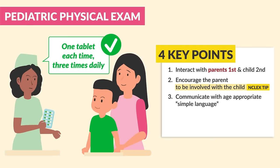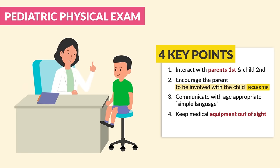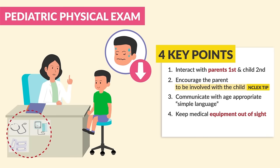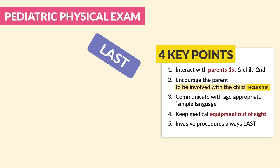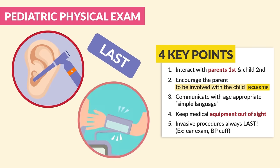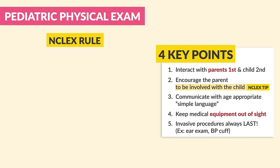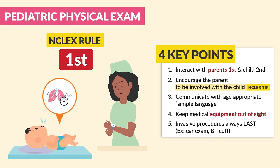Number four: we always keep medical equipment out of sight. This will help decrease unneeded stress and anxiety, which augments the vital signs. Number five: invasive procedures are always saved for very last — for example, ear exams as well as blood pressure cuffs. As a general rule on the NCLEX, we always do the least invasive first, like observing respiratory rate without touching the child.